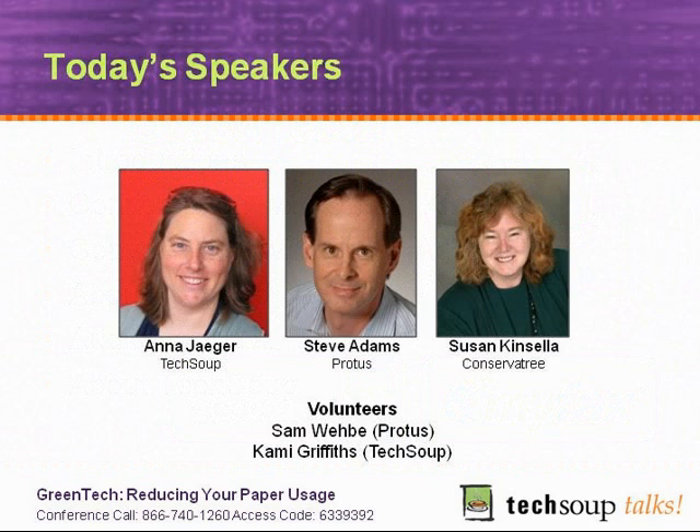Anna Yeager was the Director of IT and Applications, but now she's bringing her 15 years of technical leadership and management to be the co-director of the Green Tech Initiative, and she will be telling you a little bit more about Green Tech.